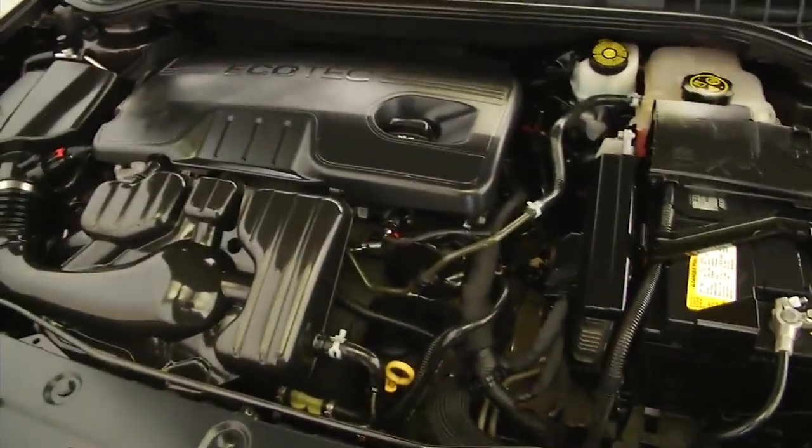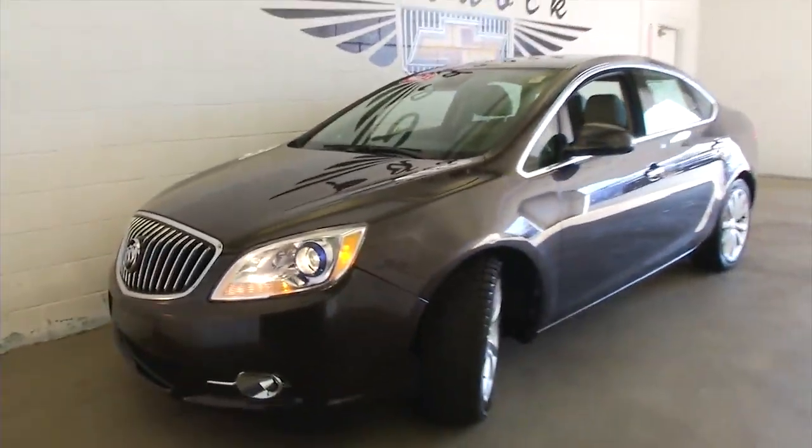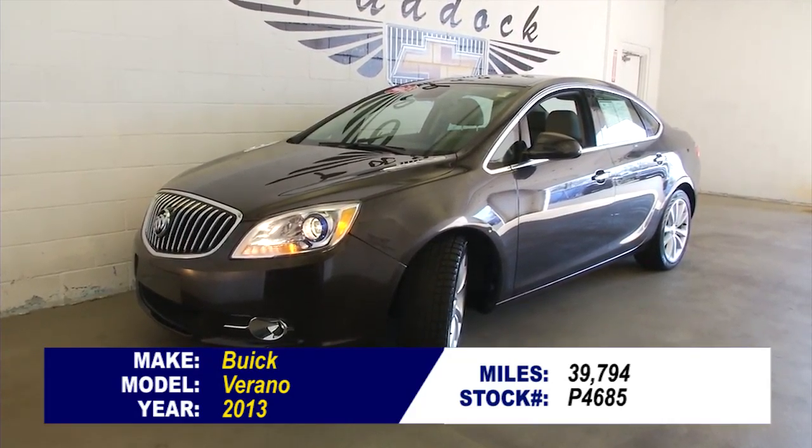We'll pop the hood — looks clean, sounds great, just what you would expect. Under 40,000 miles. Beautiful Buick Verano. If you're interested, give us a call at 876-0945.